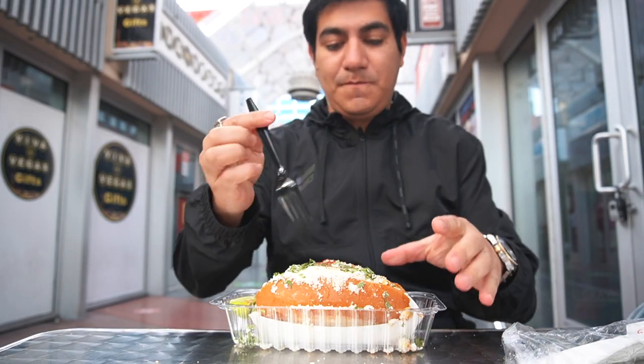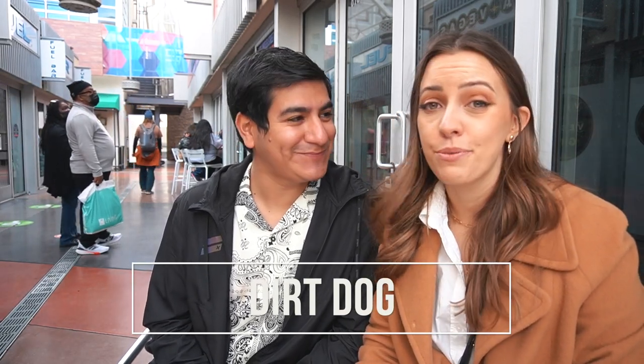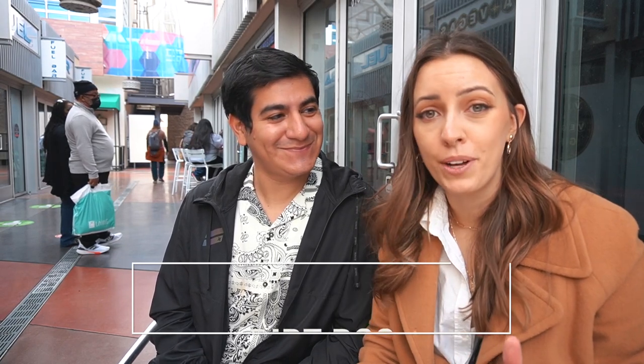It's lunchtime, and we found a really good spot called Dirt Dog. They sell hot dogs and elotes — that's corn. We're super excited about finding this place. It's pretty affordable and it's right next to Paris and across the street from Caesars Palace. It actually originates from Los Angeles.